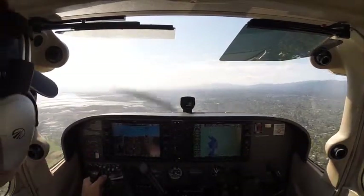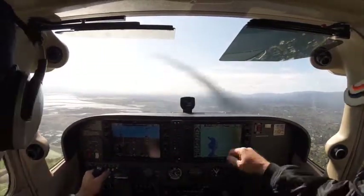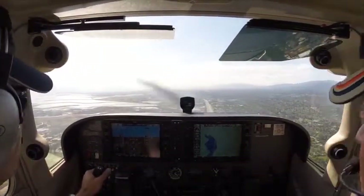Traffic. They have us in the pattern. Yeah. Cessna 583, do you have the Cessna heading to your right side?